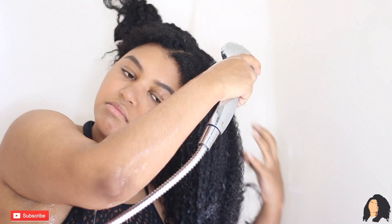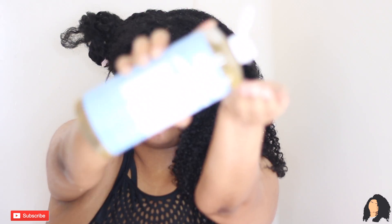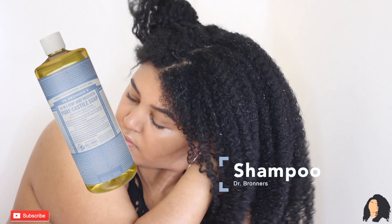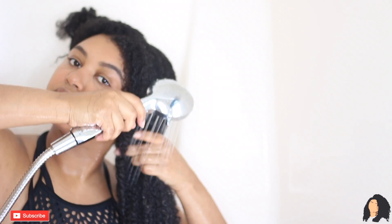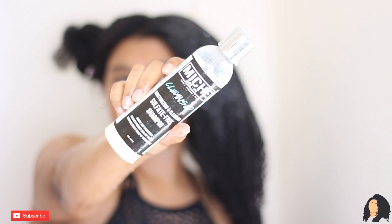The shampoo is pretty stripping for my hair. I use Dr. Bronner's shampoo, which I love using when I want a really squeaky clean feeling, but I highly recommend not doing it in this big of a section. I found my hair on this side had way more tangles and way more shed hair than the section that I split into more sections.